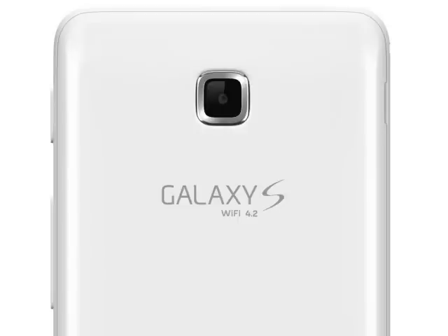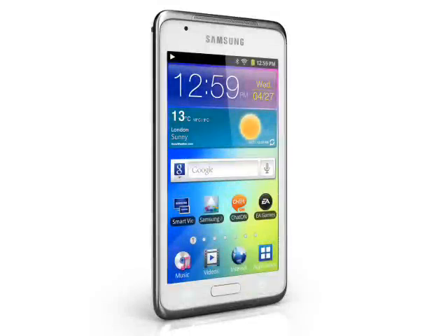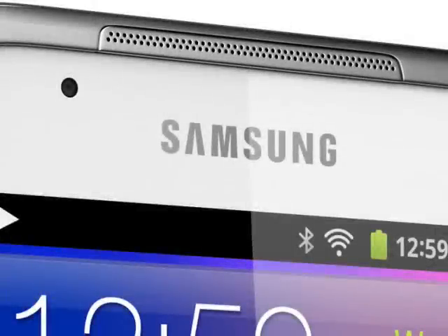The Samsung Galaxy S Wi-Fi 4.2 runs Android 2.3 with the usual Samsung add-ons, and it will do everything that every other Android device will do, apart from make phone calls of course. Although Samsung have been selling these mini-tablets or media players for a while, we are not entirely clear who the market is meant to be, and it doesn't look like these things have been exactly flying off the shelves. You probably wouldn't want one of these if you already have a decently powerful smartphone.